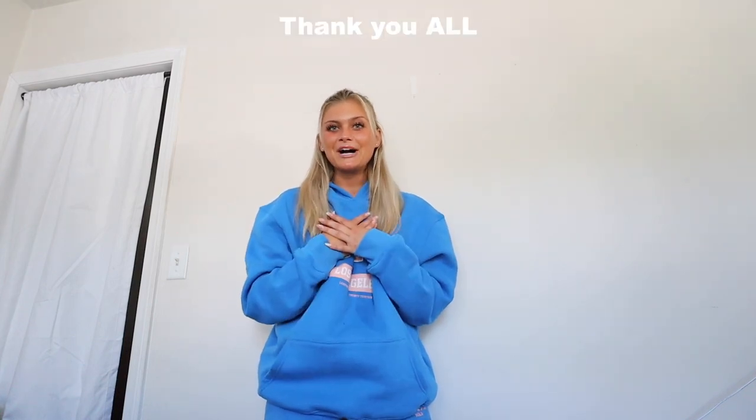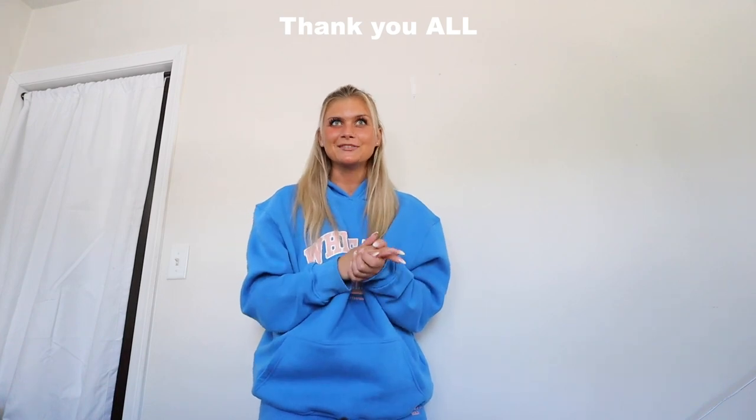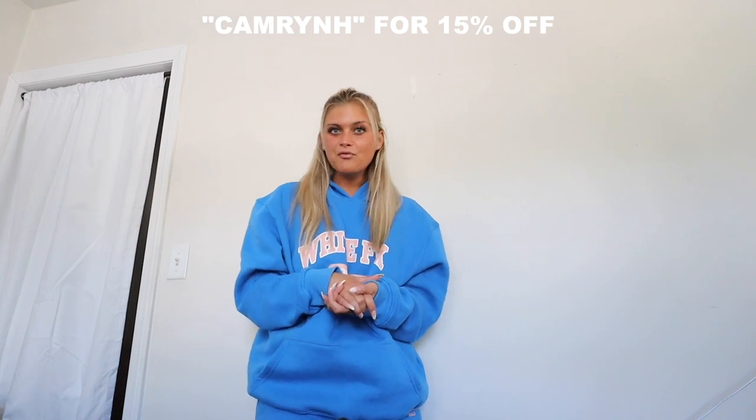That pretty much wraps up my 'That Girl' haul part two featuring White Fox Boutique. I'm so grateful to be partnering with them — I purchase from them all the time, and to have a whole dedicated haul to one of my favorite brands is just so surreal. Use my discount code 'CameronH' at checkout for 15% off your entire order, and take advantage of Afterpay for US, Australia, and New Zealand customers. They offer express shipping worldwide — definitely check out their swim line and activewear. I love y'all so much, see you in my next video!